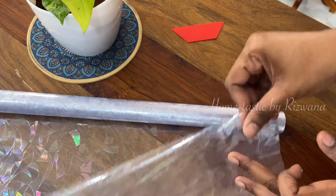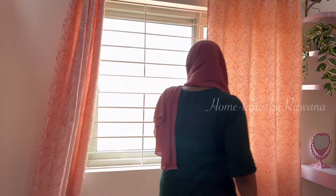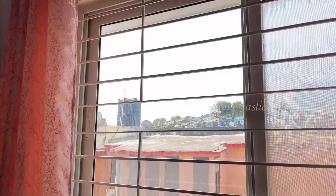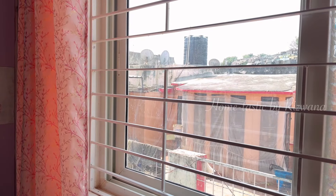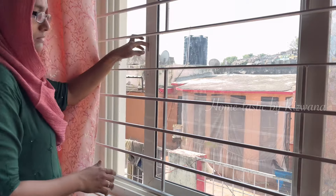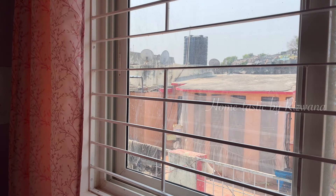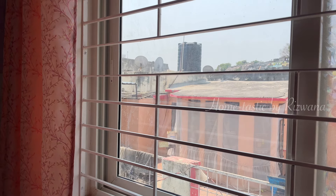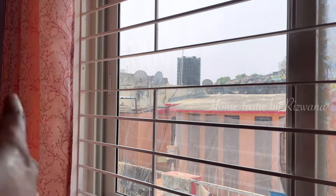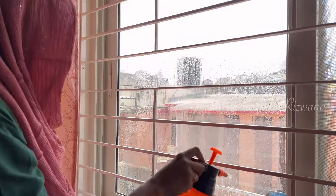In my bedroom I have large glass windows. Whenever I want to open the curtains to let some sunshine in, the glass is so revealing and I always end up closing the windows and covering them with curtains. So in order to create some privacy without compromising the natural light, and which allows me to enjoy the beauty of the outdoors, I am going to install this rainbow film on this window.